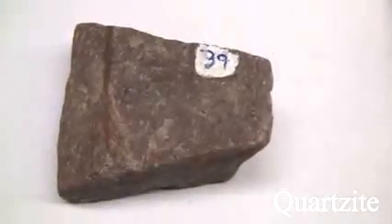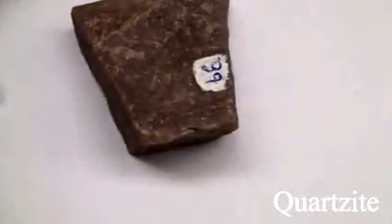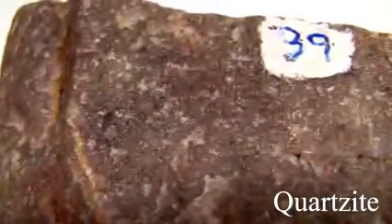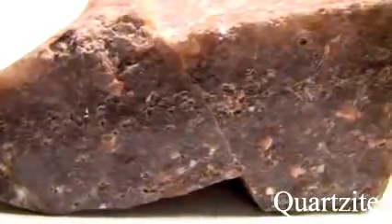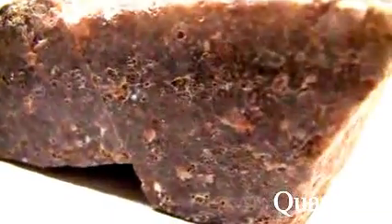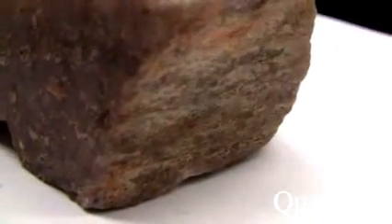Quartzite. Texture is even granular, fine to medium-grained, sugary. Structure is massive thick-bedded with the outline of original grains imperceptible. Color is white when pure, light to dark gray, or brownish to pink from accessory minerals. Hardness is 7, tough but brittle with splintery fractures. The parent rock is quartz-rich sandstone, grains and cement.